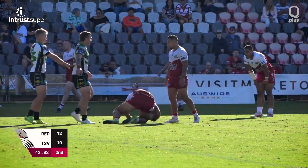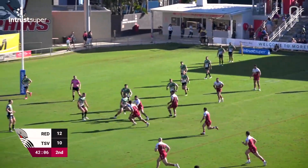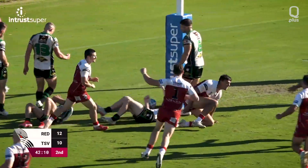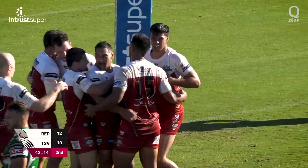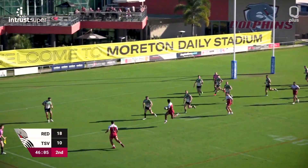A perfect start for the Dolphins in the second half, Jackson Frye crossing in just the 42nd minute. Four minutes later and Redcliffe were in again through Viliami Valia.